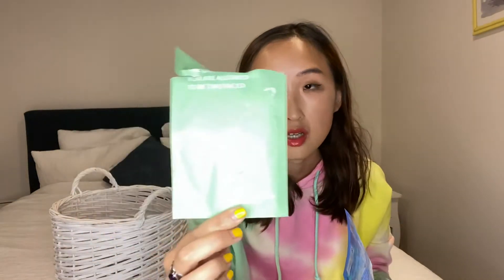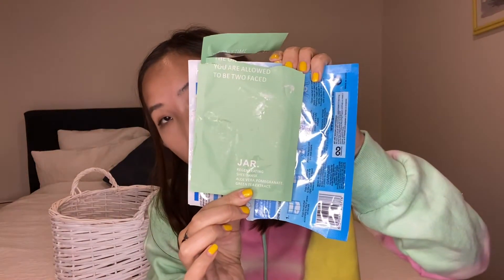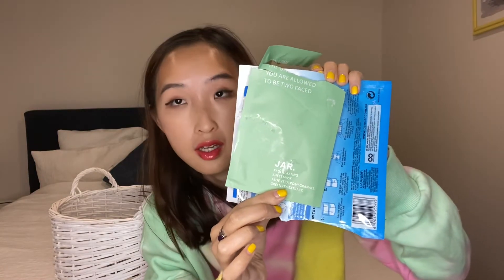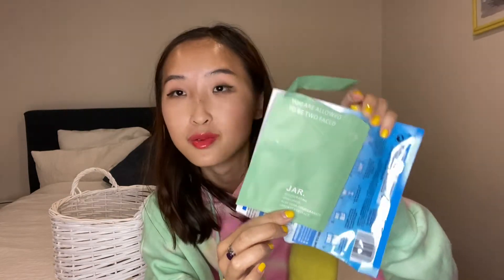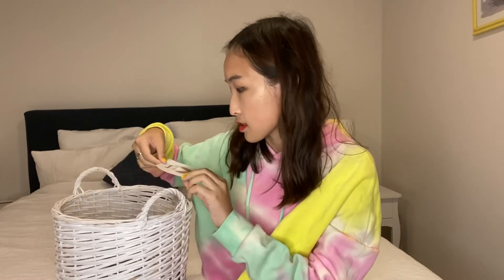This is a new brand from Australia called Jar.com. I got it from a subscription box. They have some hydration masks — I think it's all right if you're interested.